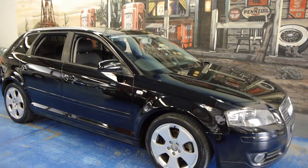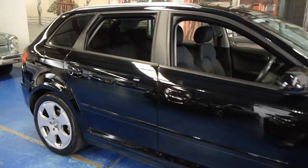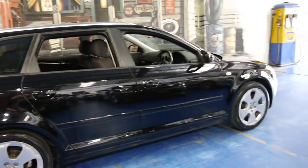Hi and welcome to the Old Timer Centre. My name is Philip Tarrant and today we have for you a 2007 Audi A3. It's a 1.8 litre turbo and it's done 127,000 kilometres.